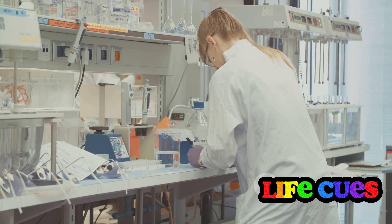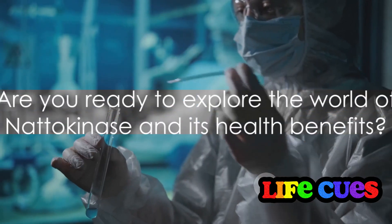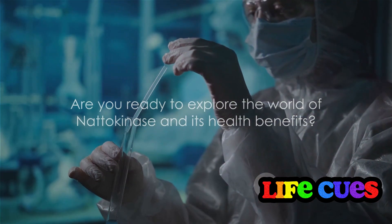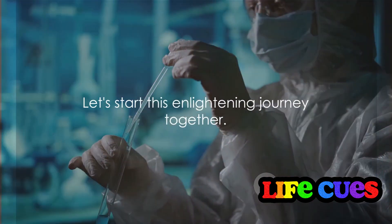The secret of natto, and the nattokinase enzyme it contains, is just starting to be unraveled by scientists worldwide. So are you ready to delve deeper into the world of nattokinase and its health benefits? Let's embark on this enlightening journey together.